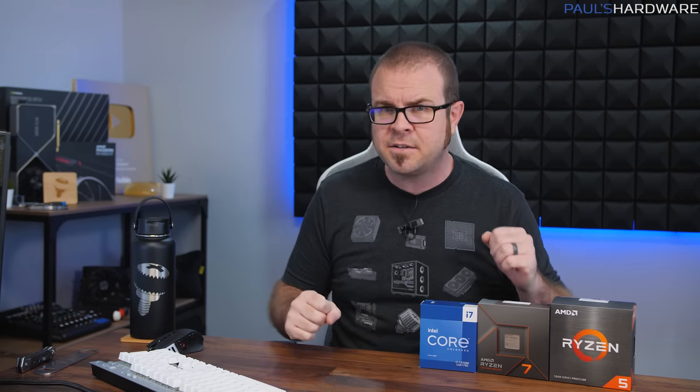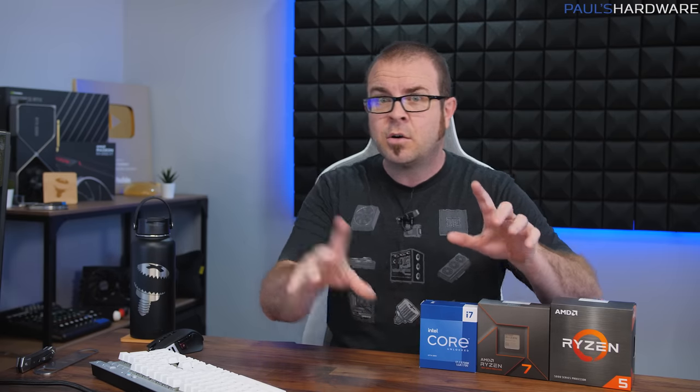I've been making videos on YouTube with advice about how to build computers for a very long time now, and I'll admit that things can be a little confusing at times. The advice can often be: don't build a computer right now, or build a computer right now — hurry. Or sometimes it's like: you could build a computer right now, but it's complicated.